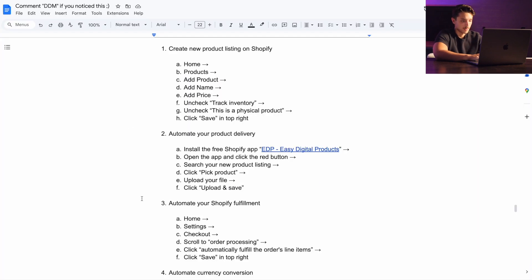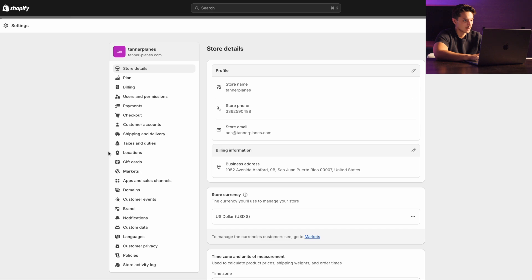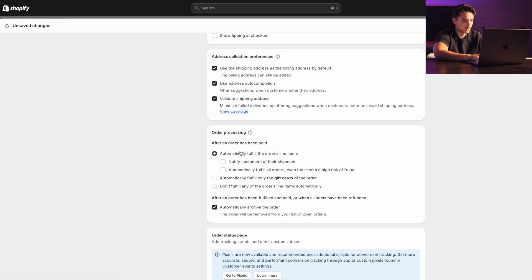Now the next thing we need to do is automate your Shopify fulfillment. If we go back to this example store, we can see there are 16 open orders on the left — when you're making sales and that number keeps stacking up it becomes annoying. So to automate fulfillment, go to Settings in the bottom left, click on Checkout, then scroll down to the Order Processing section, and change this to Automatically Fulfill the Order's Line Items, then save. Now whenever you make an order, Shopify will automatically mark it as fulfilled.